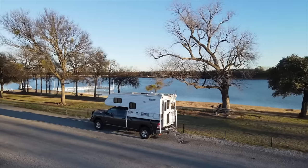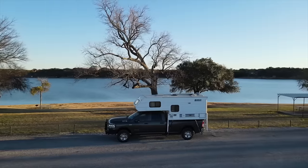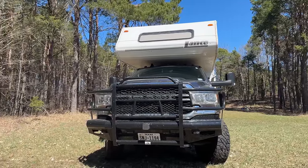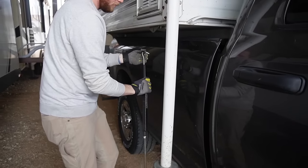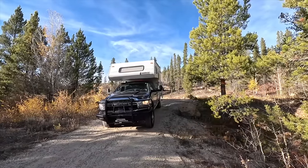Our 2004 Lance 815 is paired with a Ram 3500 that has the 6.4 Hemi gas engine. Our total setup weighs just about 11,000 pounds and the GVWR rating on the truck is 11,400 pounds, so we are underweight — it's a perfect setup. We use a frame-mounted Torque Lift tie-down system to keep the camper secured in the bed of the truck, and over the 37,000 miles we've had this setup our camper has never moved.